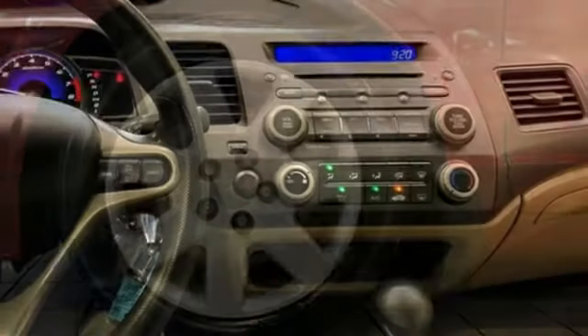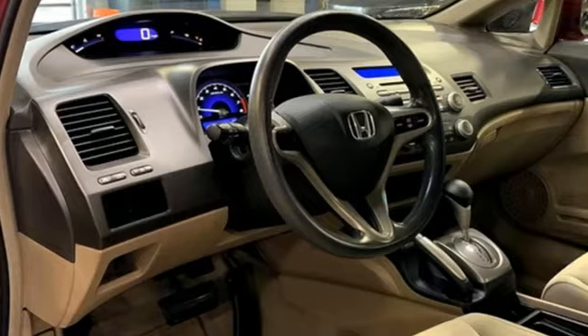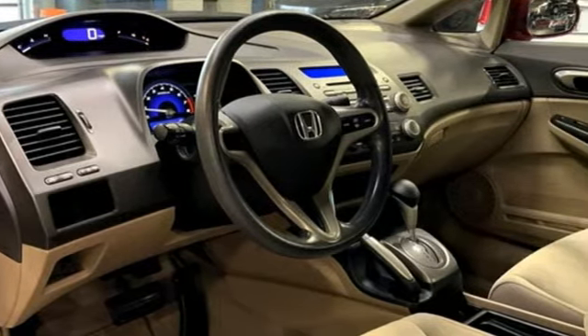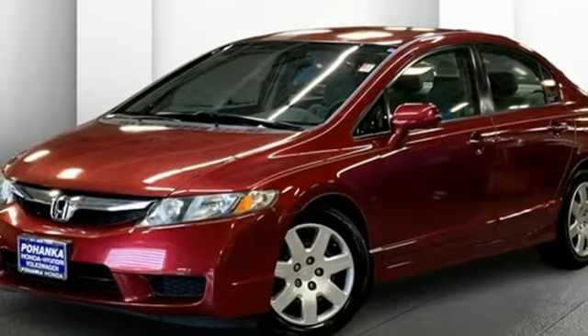AM FM Stereo Radio, Power Windows, Manual Tilting Steering Column, Power Mirrors, Manual Telescoping Steering Column, Automatic Transmission, Gas Pressurized Shocks.